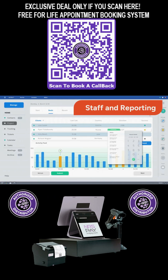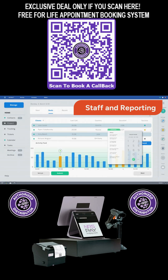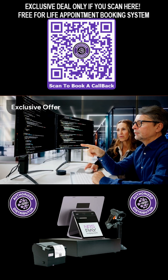The system supports unlimited staff users and provides comprehensive reporting features to give you deep insights into your business performance. Now, for a limited time, take advantage of an exclusive offer that will save your salon significant money.